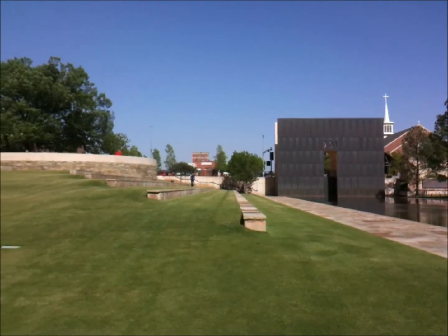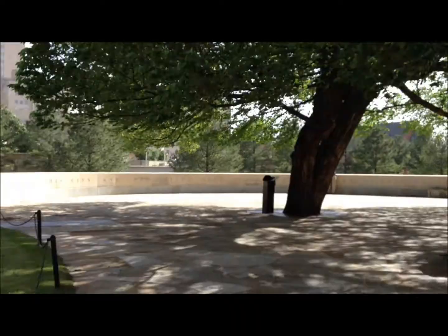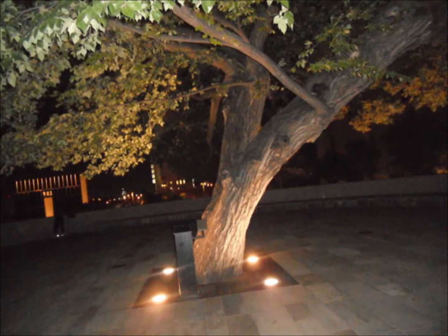Juxtaposed to the north stands the survivor tree, a 90-plus-year-old elm that, like this community and nation, weathered the blast and still grows strong. A living tribute and sign of hope, showing that life not only continues, but thrives in the wake of the blast.